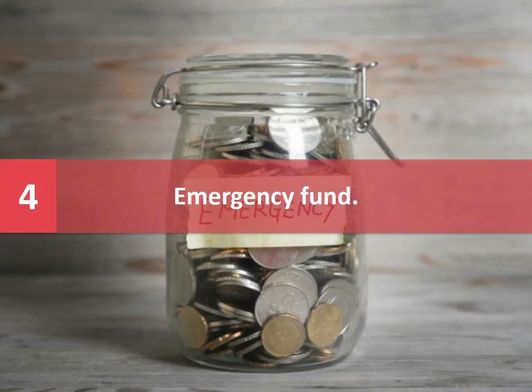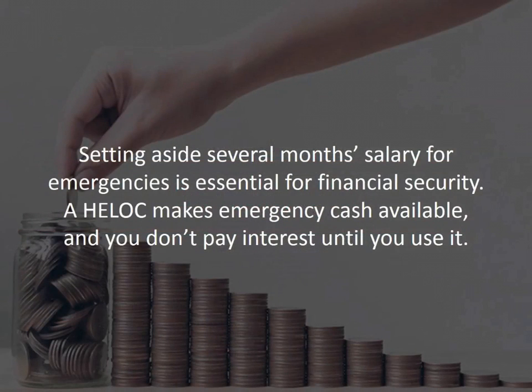Number four: emergency fund. Setting aside several months of salary for emergencies is essential for financial security. If you haven't been able to save that amount, a home equity line of credit — a HELOC — makes emergency cash available, and you don't pay interest until you use it.